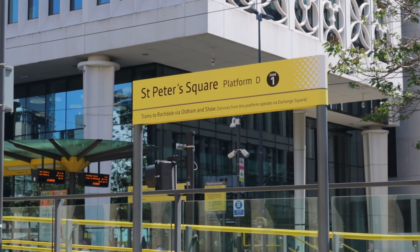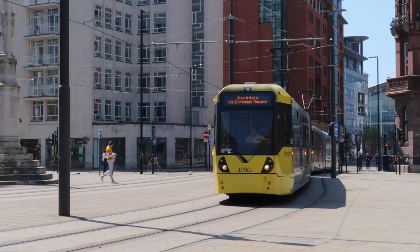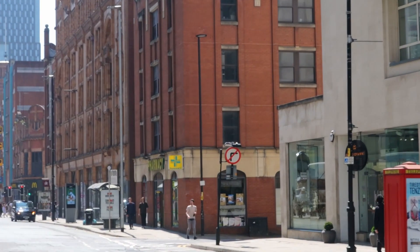I would absolutely come and stay here again - the location is perfect. As you come out the front of the hotel and turn right, you've got Saint Peter's Square, the Central Library, and a Metrolink stop. From Piccadilly or Victoria station, hop on a tram to Saint Peter's Square and you'll see the hotel as you get off. There's a pharmacy across the road, a pizza place and loads of restaurants and bars nearby, a Sainsbury's and Tesco's about five to ten minutes' walk away, the Opera House to the left, and the Palace to the right. Thanks for watching - see you next week!